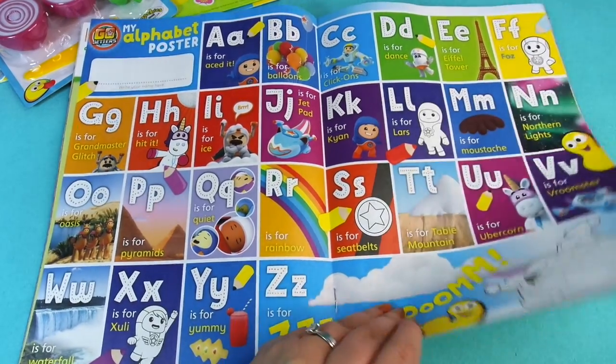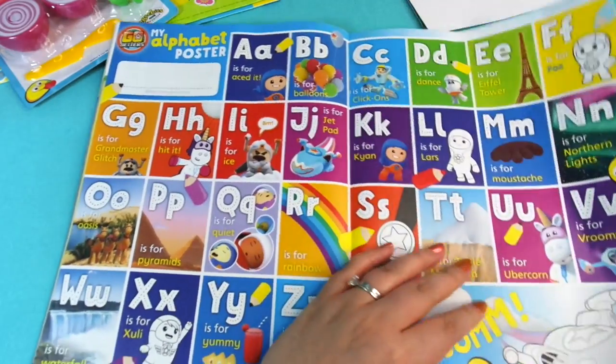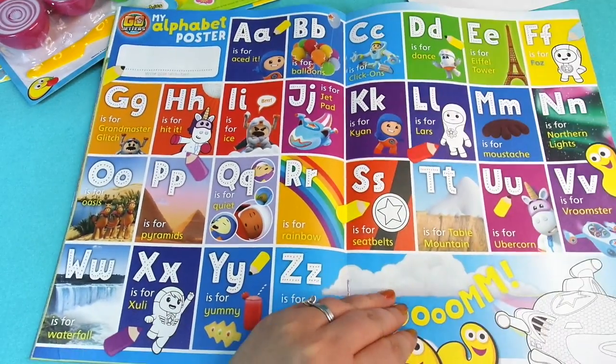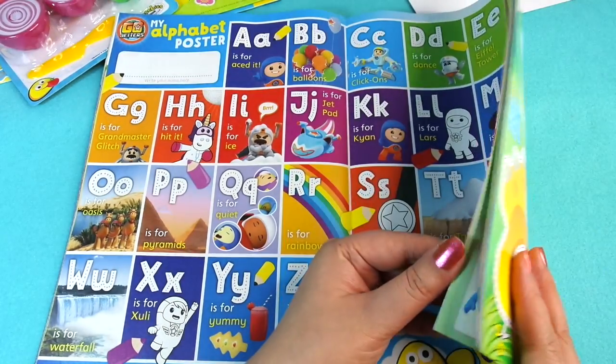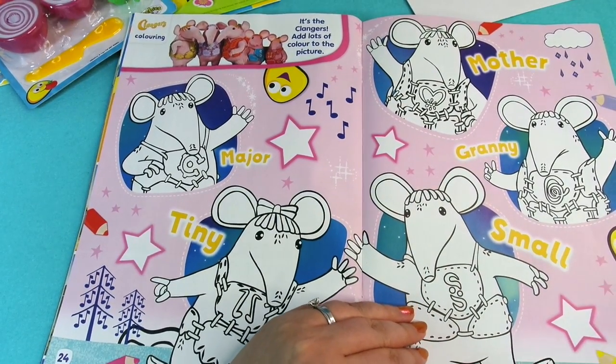In the centre here we've got a My Alphabet poster — well, over there actually — and it's all the Go-Jetters. Then we've got Clangers with some more colouring in.